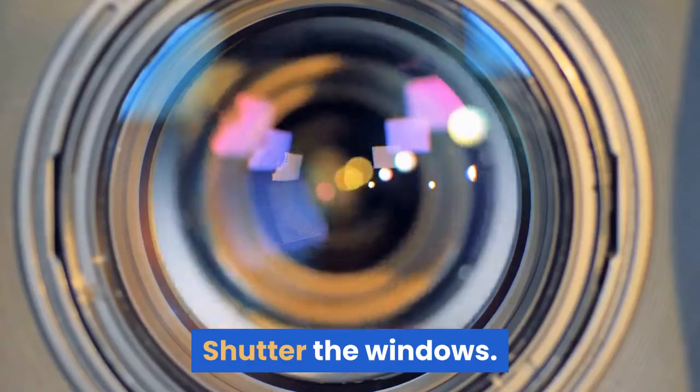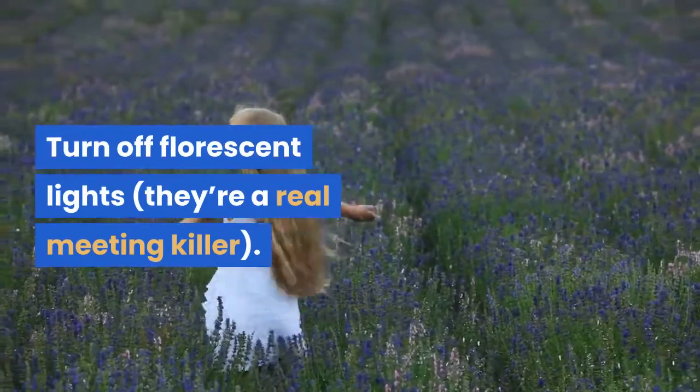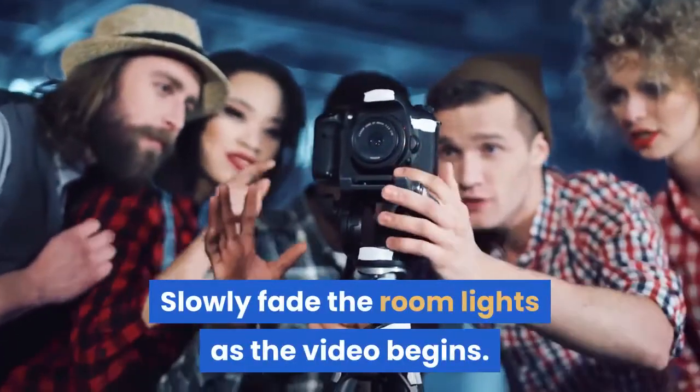Shutter the windows. Turn off fluorescent lights — they're a real meeting killer. Slowly fade the room lights as the video begins.